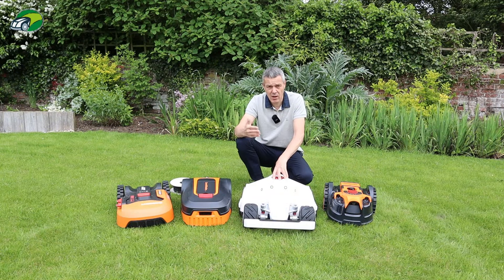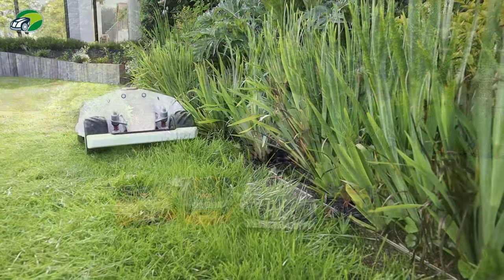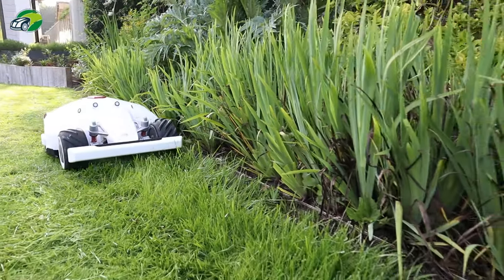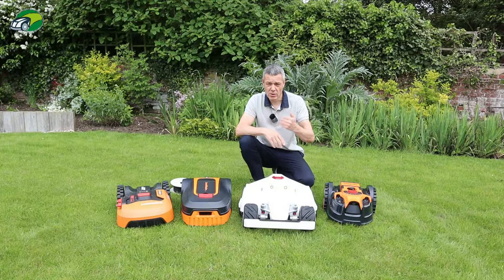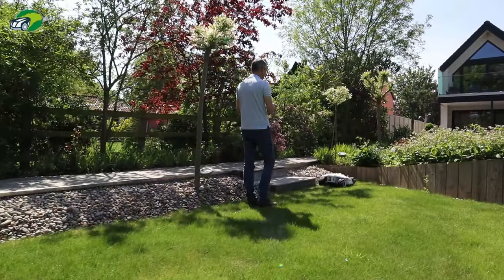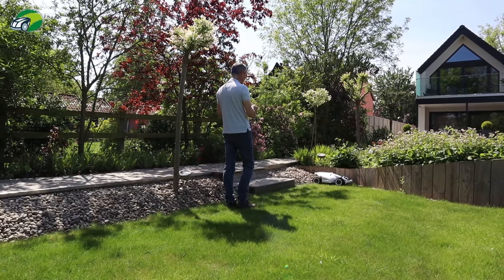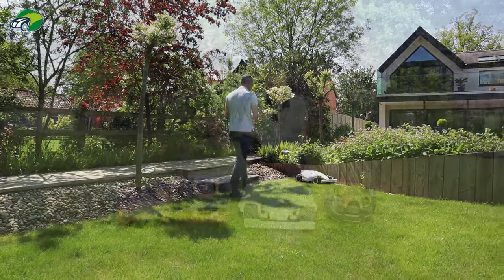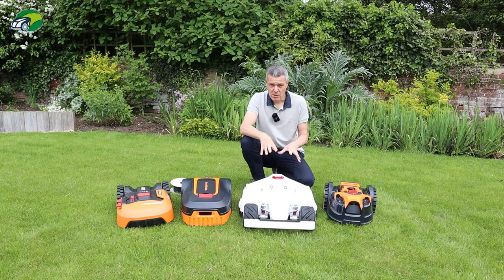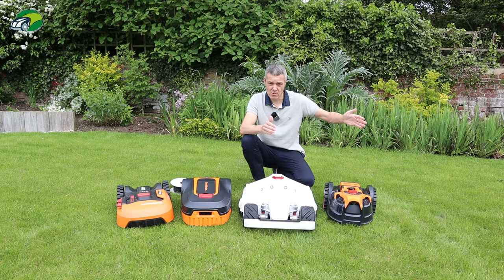With technologies like RTK and EPOS layered on top of GPS, accuracy improves to within two centimetres. This is fantastic because there's no perimeter wire to install. You simply walk around the lawn to define the edge, then define your no-go areas, and the robotic mower knows exactly where to mow and where not to mow. It saves a lot of time in setup and allows you to mow multiple zones with channels between them.